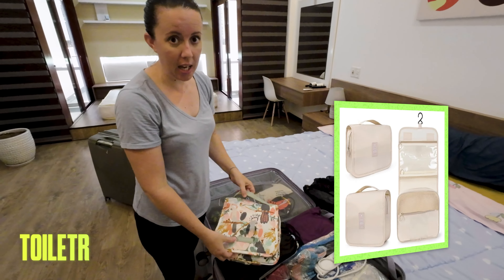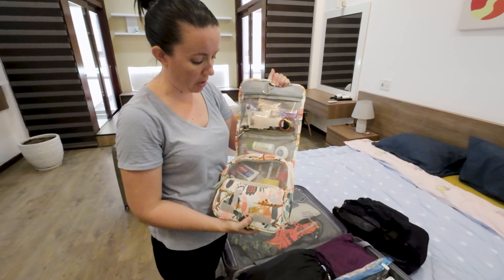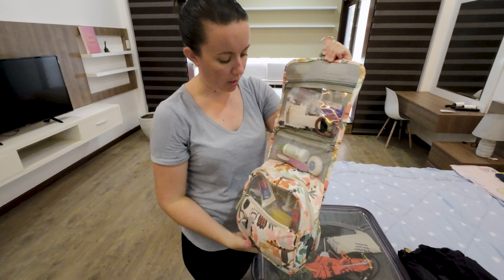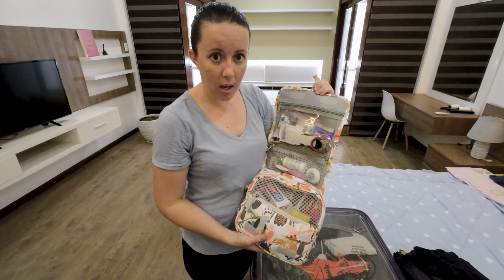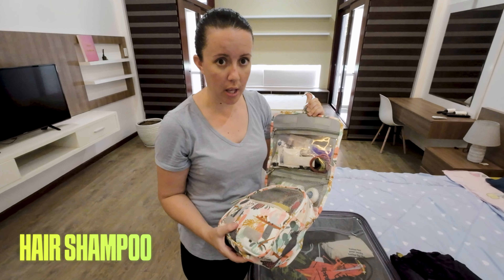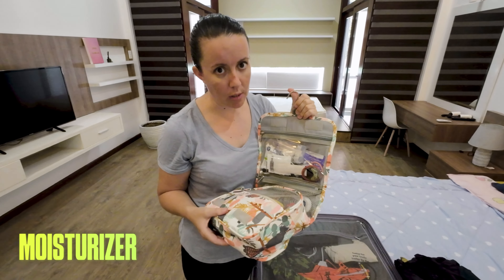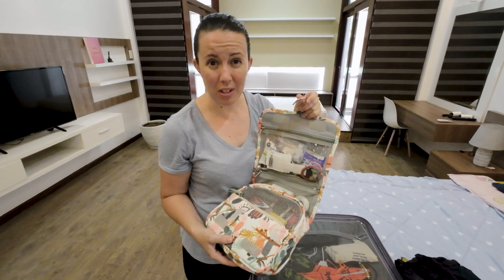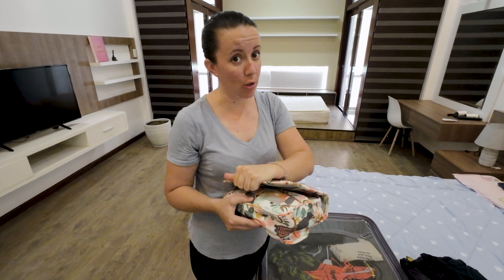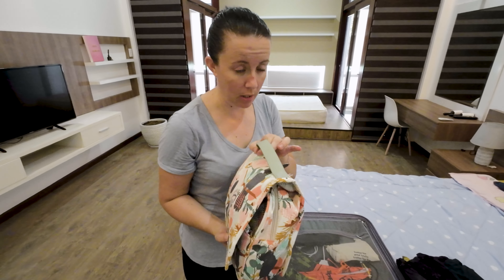Then I've got my toiletries bag. I bought this specifically for this trip - it's a lifesaver. It has a lovely hook you can hang it up with. I've got the kids' toothbrushes, electronic toothbrushes, shampoo, conditioner, hairbrushes, a little first aid stuff, moisturizer, and lip balm. I don't bring any makeup at all - this is just toiletries for me and the kids.